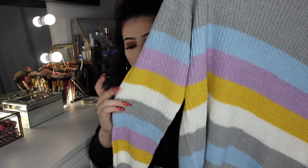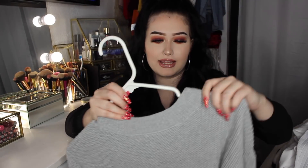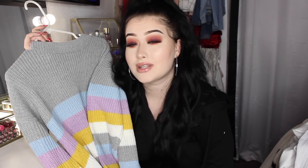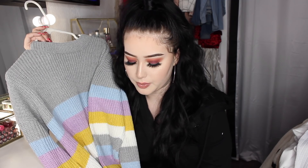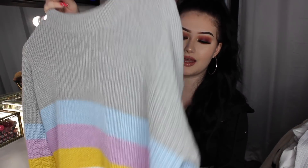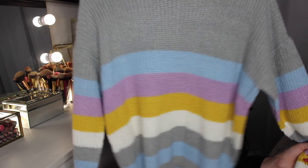The next sweater is a fun one — it's gray with blue, purple, yellow, and white stripes. I think it's a nice sweater for when you don't really want to dress up but still want to look presentable. You can just wear it with some jeans and sneakers and call it a day. I love this sweater so much — it's so freaking adorable.